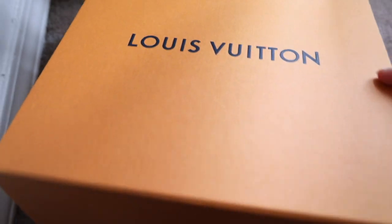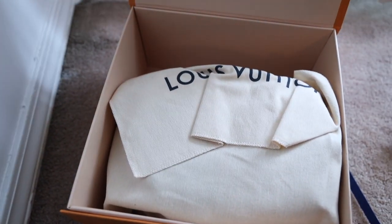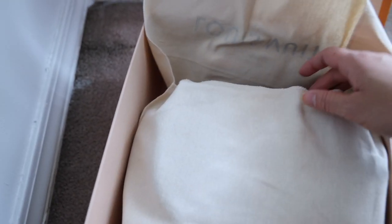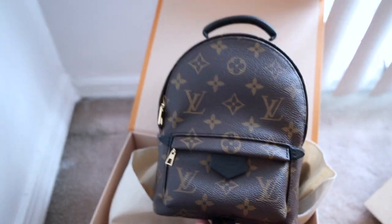The moment is here. Oh my gosh, it flips up. The moment is here.